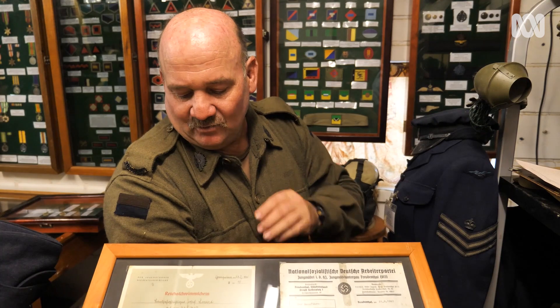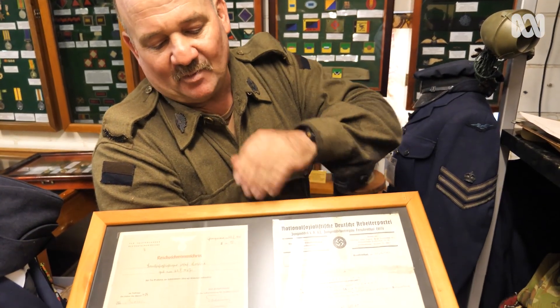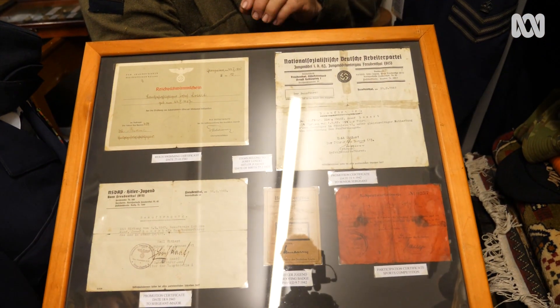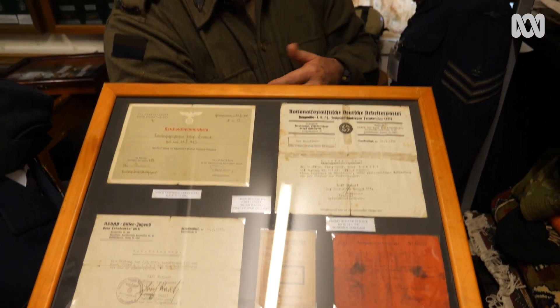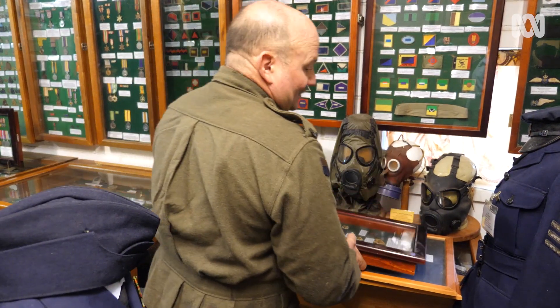What we have here on display: his swimming certificate, his promotion certificate, his shooting certificate and sports award. So as young soldiers, they still did things you would consider educational — swimming and sports. It's a uniform for a 12-year-old. It's not a soldier, it's a child.